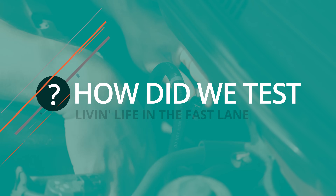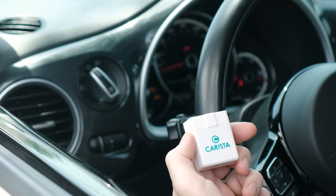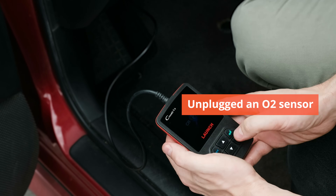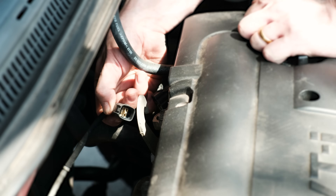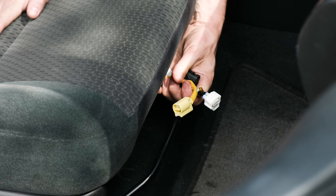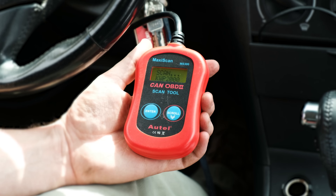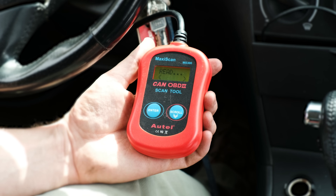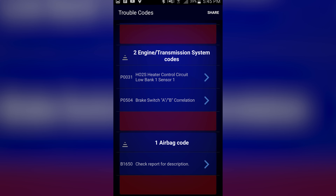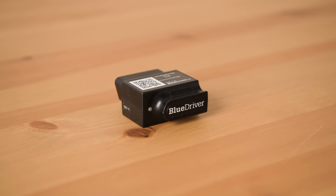We tracked down three specific systems we could unplug to make our test car's computer generate a consistent set of error codes. Then we plugged in each scanner to see if it could read and clear that warning. First, we unplugged an O2 sensor to confuse the emissions monitoring system and generate a generic check engine light. Next, we unplugged a braking system fuse to throw off the ABS computer. Finally, we unplugged the weight sensor cables on the passenger seat to get an airbag warning code. The first basic emissions code was easy for all scanners to catch — it's a system that OBD2 was built around. The other two codes are specialized systems that use manufacturer-specific programming, and we could only reset them with the more sophisticated BlueDriver app.